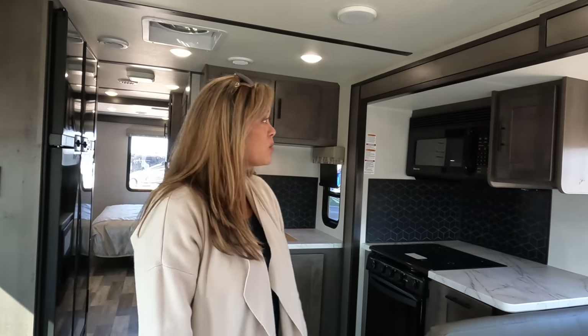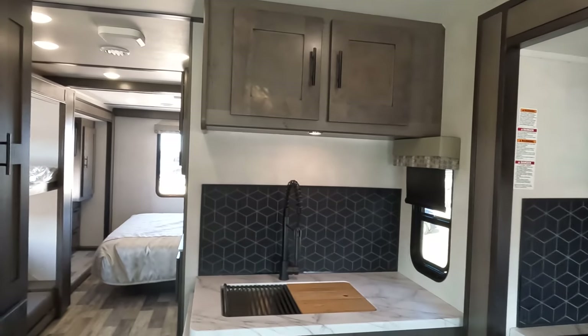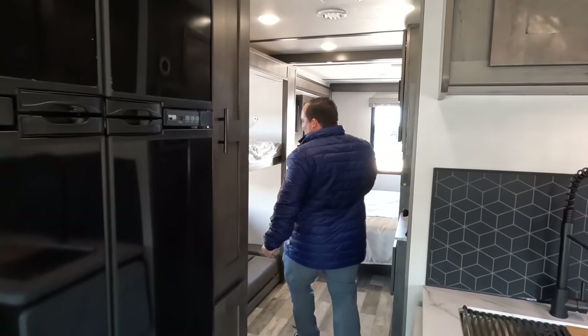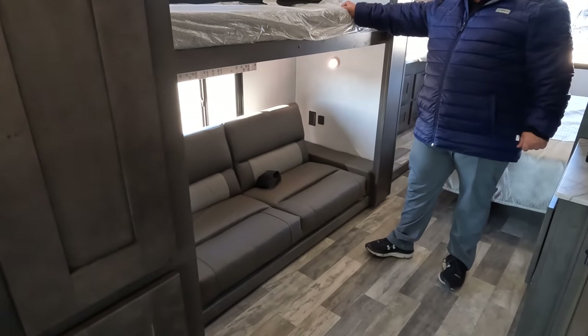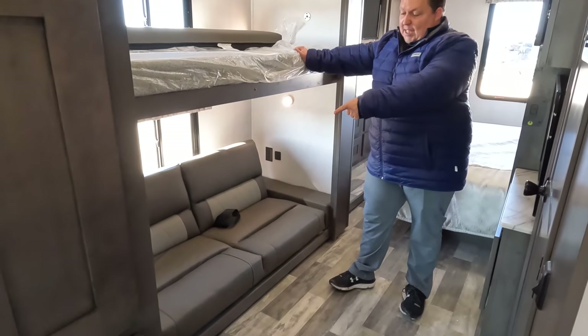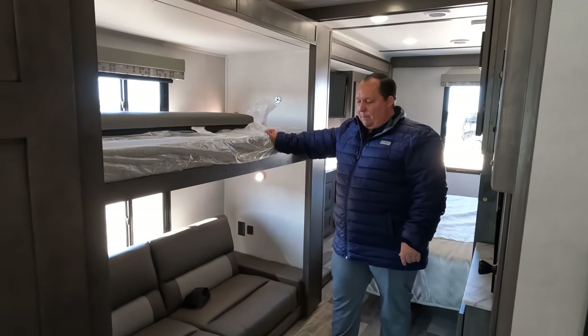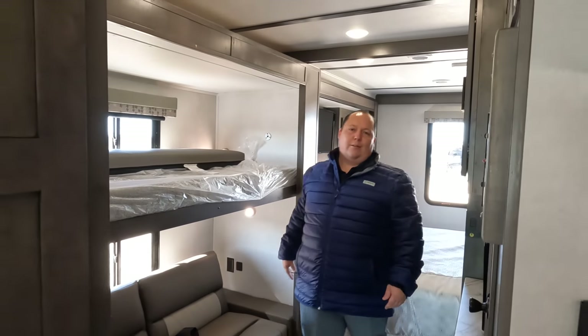Dislike number three: as much as I love the bunk room setup, the bottom bunk — since it's a jackknife with cup holders — will be an uncomfortable sleep. But again, it's for a kid, so they'll be fine.